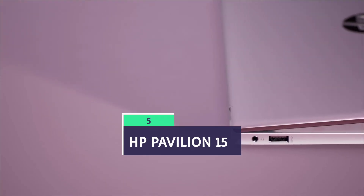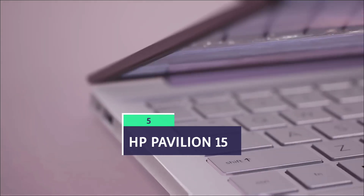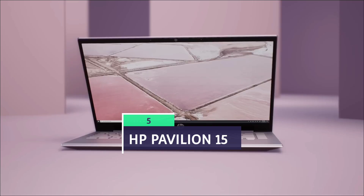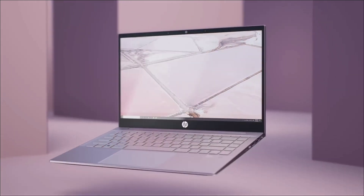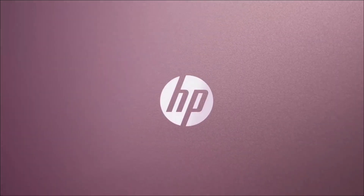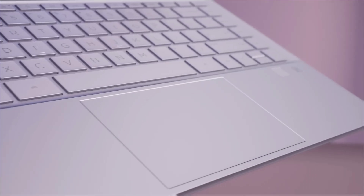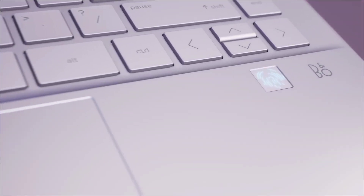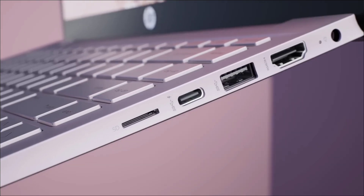HP Pavilion 15. The HP Pavilion 15 is a budget-friendly laptop that comes with an Intel Core i5 processor, 16GB of RAM, and 512GB NVMe SSD. Its 15.6-inch full HD screen with anti-glare is great for coding and presentations. Battery life lasts around eight hours under mixed use. It has a great sleek metal chassis and upgraded typing experience that make it feel premium.